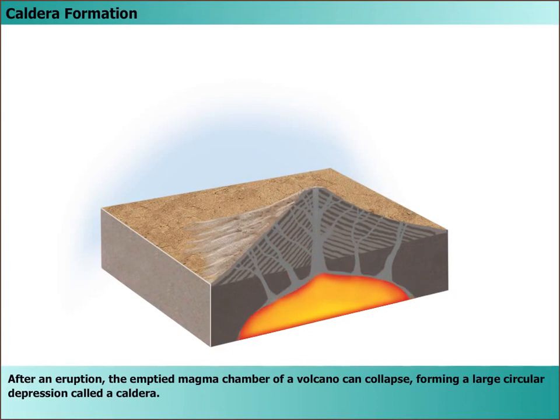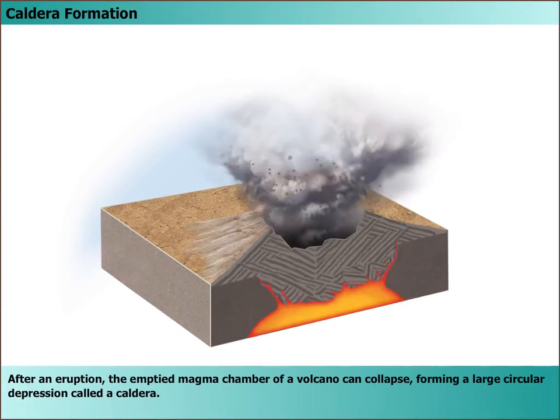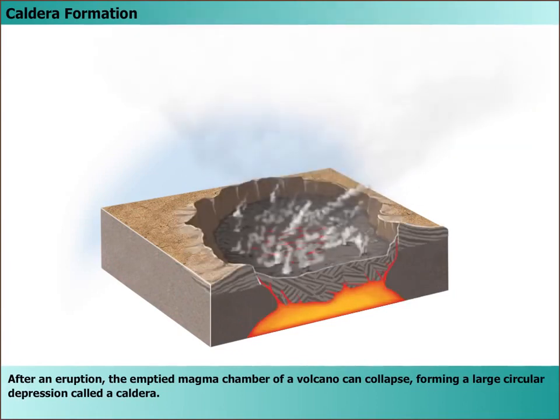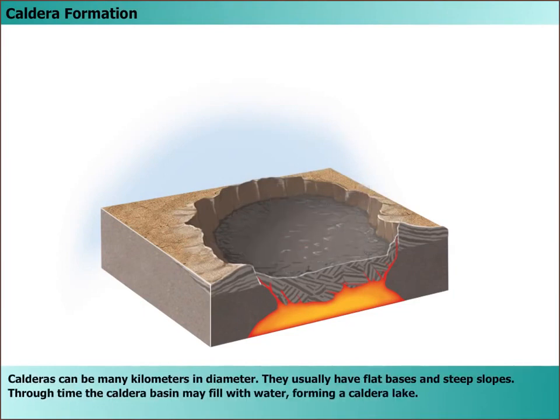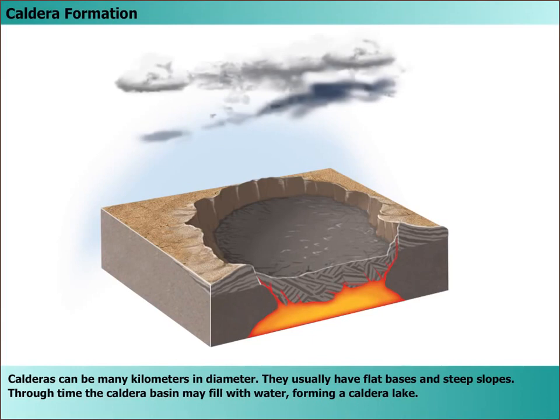After an eruption, the emptied magma chamber of a volcano can collapse, forming a large circular depression called a caldera. Calderas can be many kilometers in diameter. They usually have flat bases and steep slopes.